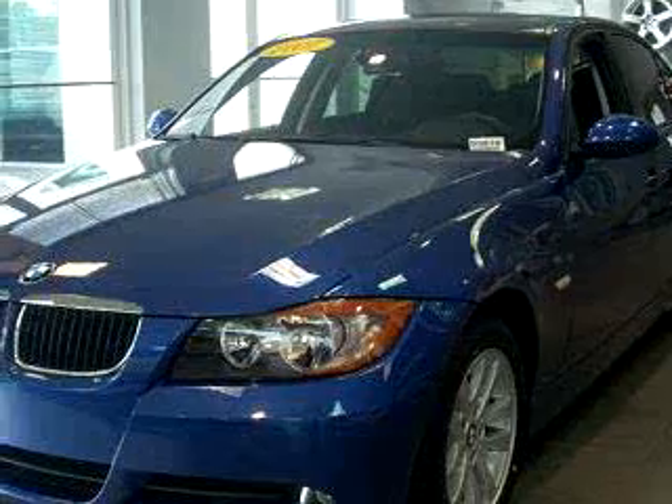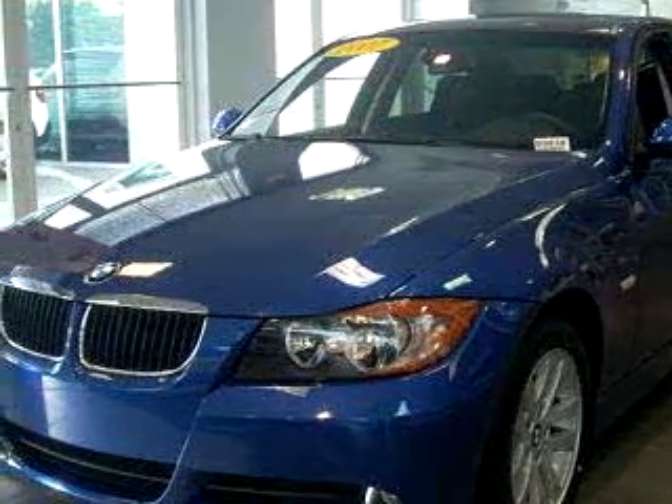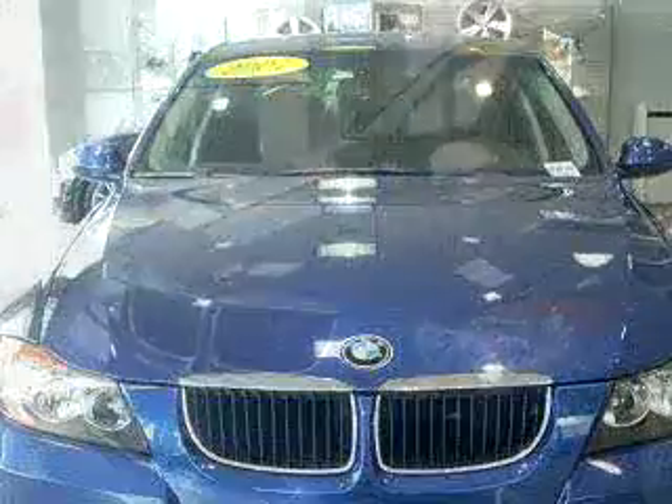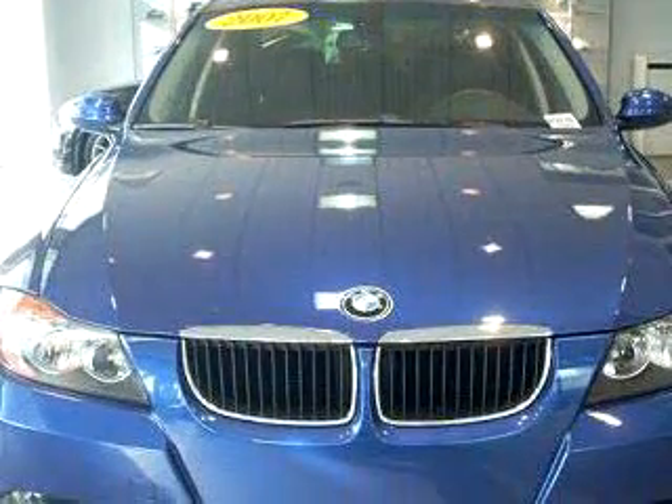Check out this blue 07 BMW 3 Series 328i, equipped with a 6-cylinder engine and an automatic transmission with only 19,940 miles.